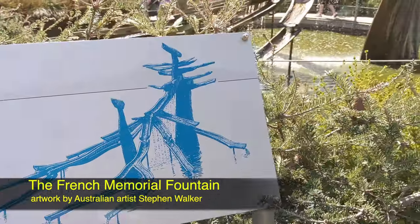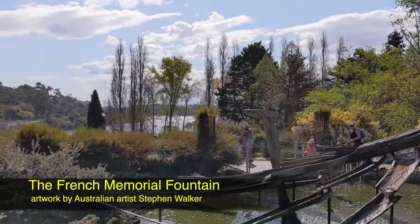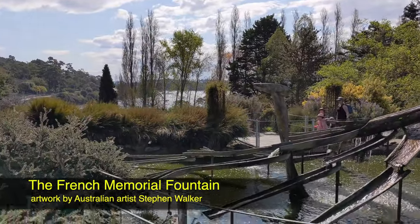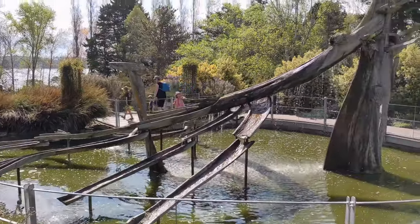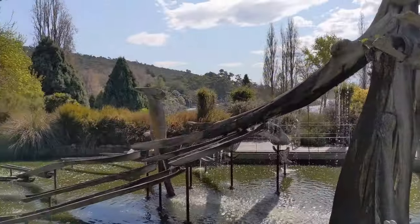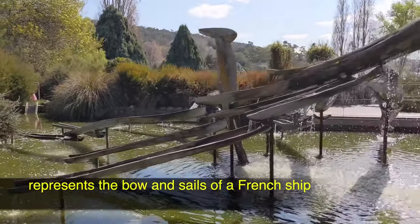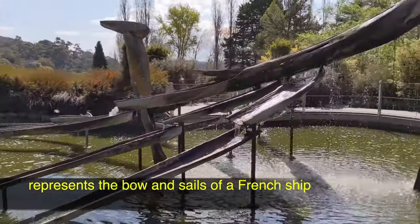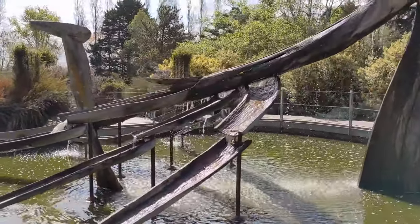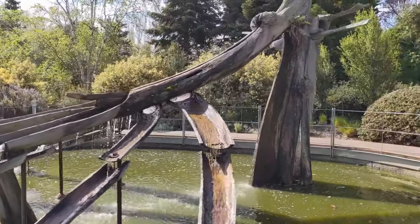The French Memorial Fountain is a significant sculpture element in the gardens. The fountain was designed and constructed by the well-respected Australian artist Stephen Walker. It represents the bow and sails of an early French sailing ship and was erected in 1972 to mark the bicentenary of the first of a number of French voyages of discovery that visited Tasmania from 1792.